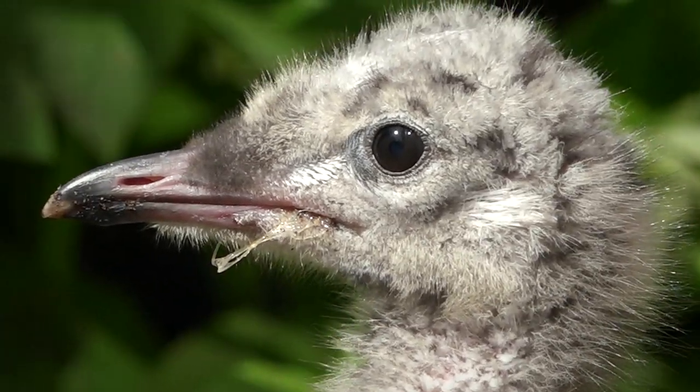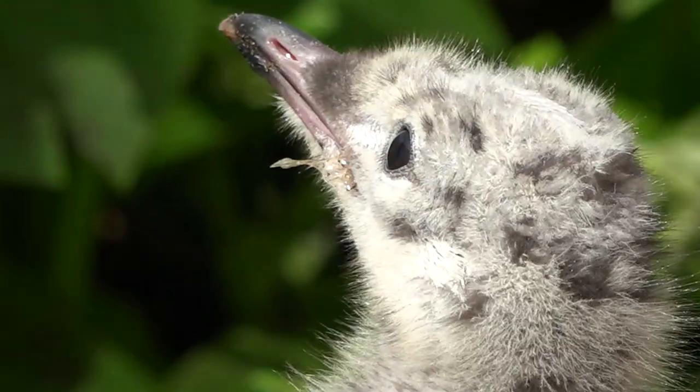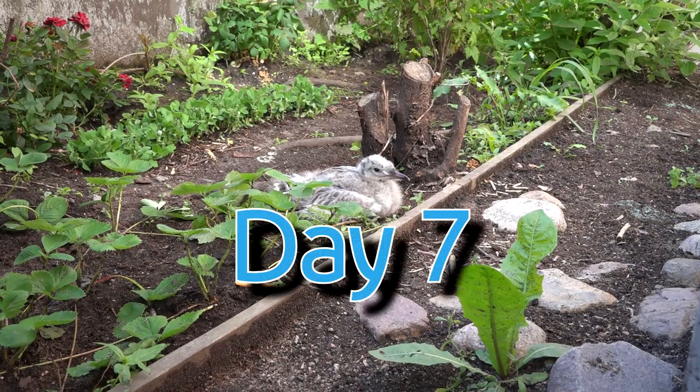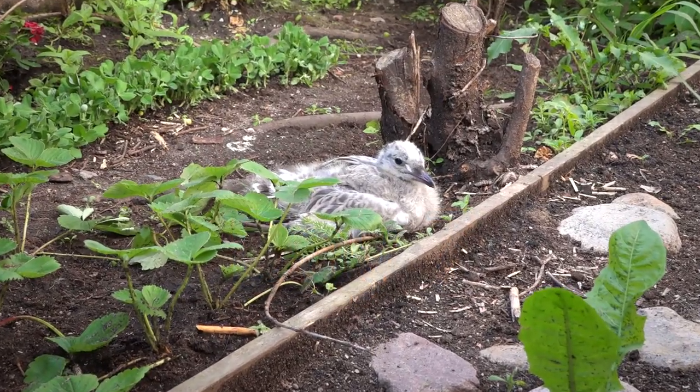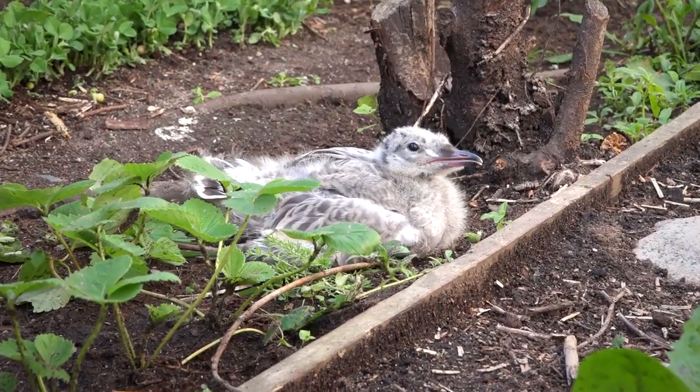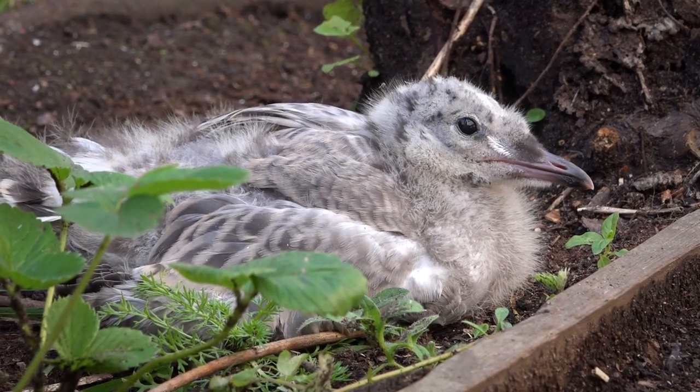Look at that cute face. He looks like a little dinosaur. You can see that even when he's resting, he's still communicating with his mother. This would happen a lot, where Bunz would make a call, and then his mom would make a return call, then he would make another call. They would keep in contact.